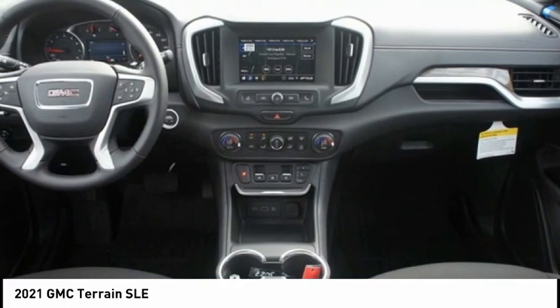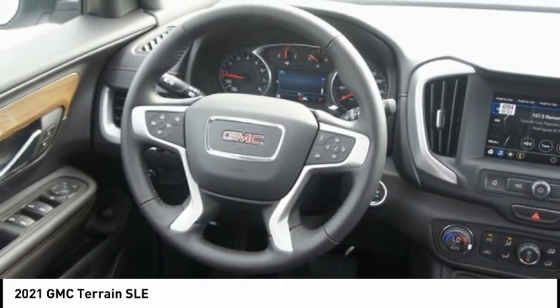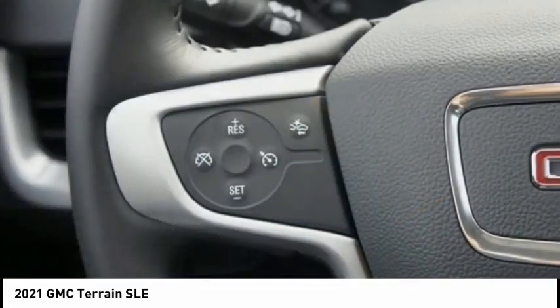And an EPA-estimated 32-highway MPG is not bad either. Searching for a dependable vehicle that looks great too? You found it, so stop in today.